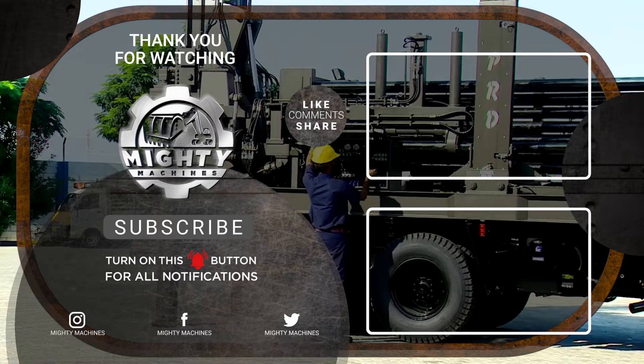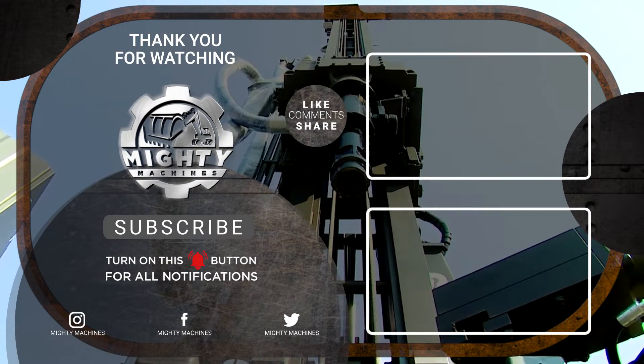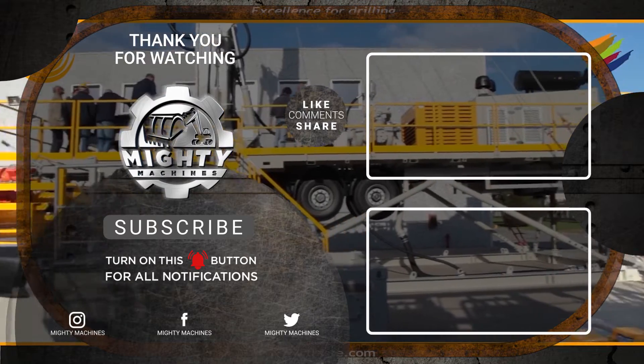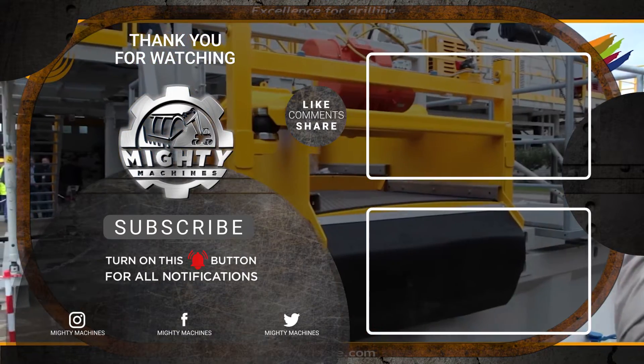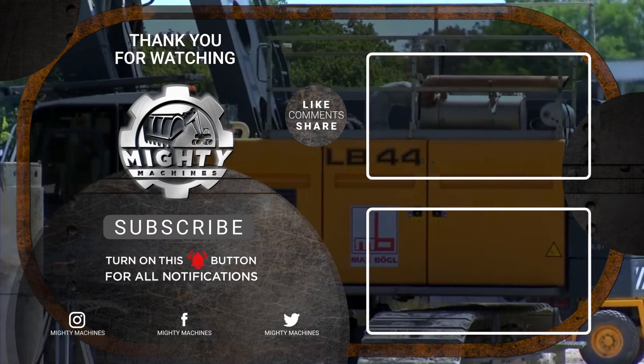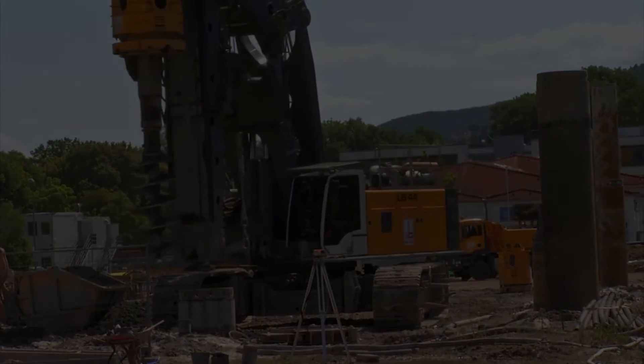That's it for today's video on the world's biggest and most powerful mobile drilling rigs. Thank you for watching! If you learned something from this video, please give it a thumbs up and let us know in the comments section what you want to see next. Also, don't forget to subscribe to the Mighty Machines channel and click the notification bell so you won't miss out on these amazing machines. See you in the next video!